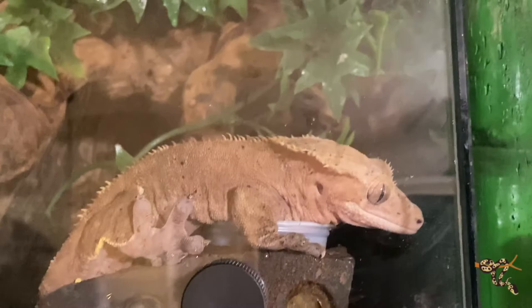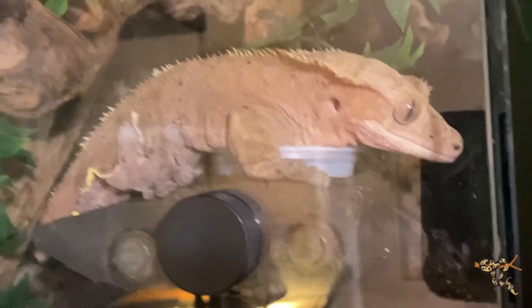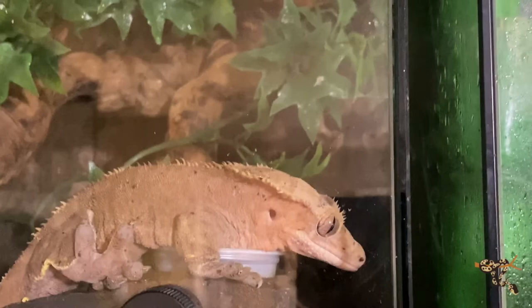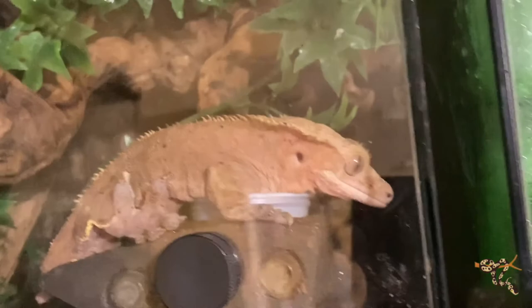Up here is our biggest crested gecko — this is Hermes, he is a monster. Male crested geckos when they want to breed get very aggressive — they'll bite and latch on and leave stuff on people's arms and hands. He has a lot of size; I don't know exactly what he weighs but he's larger than any other crested gecko we have. He's seven years old and going strong, a frog-butt but absolutely a spaz.